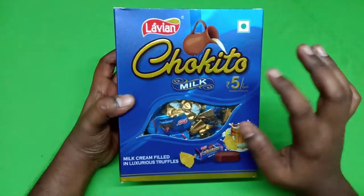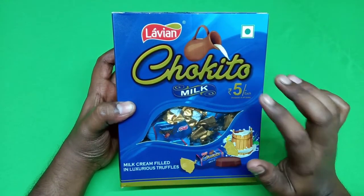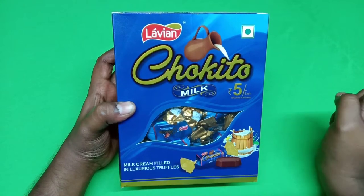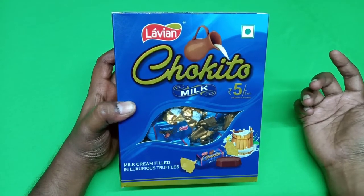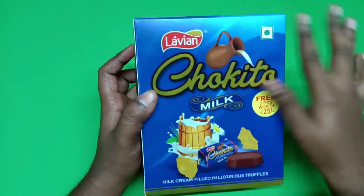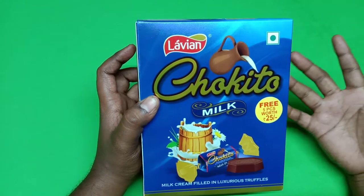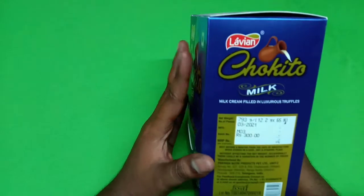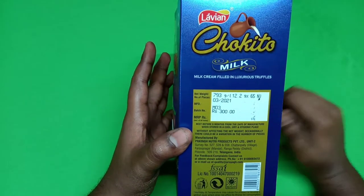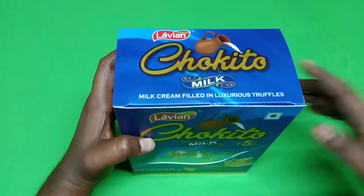This brand is also a milk — it is also an Anjiruba chocolate. This is a milk cream filled with luxurious truffles. This is a free 5 pieces worth 25 rupees. The MRP is 300 and the chocolate is 12.2 grams.